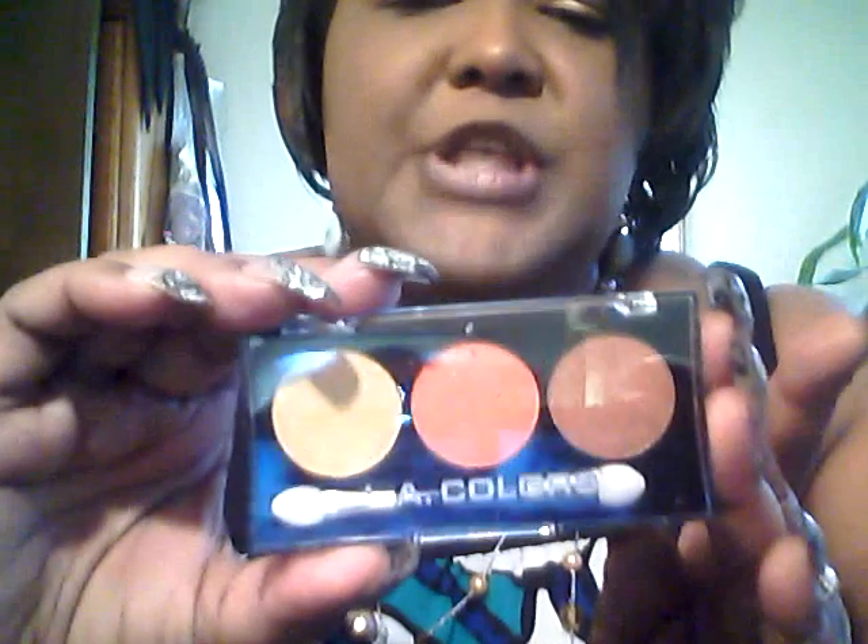And I got one in Boardwalk — gorgeous orange, yellow, and brown neutral colors. Or gold rather — that's your gold, your orange, and your bronze. And that's what they look like.